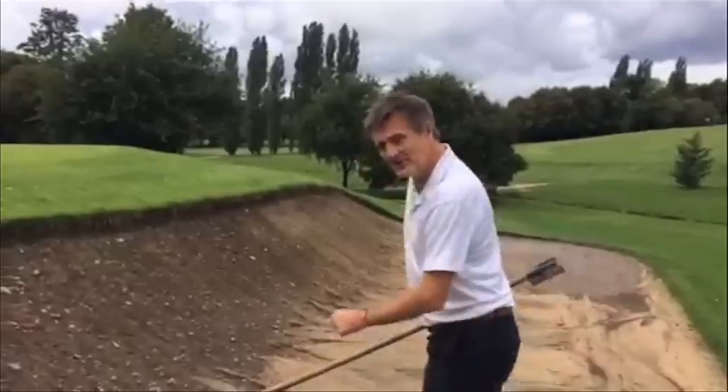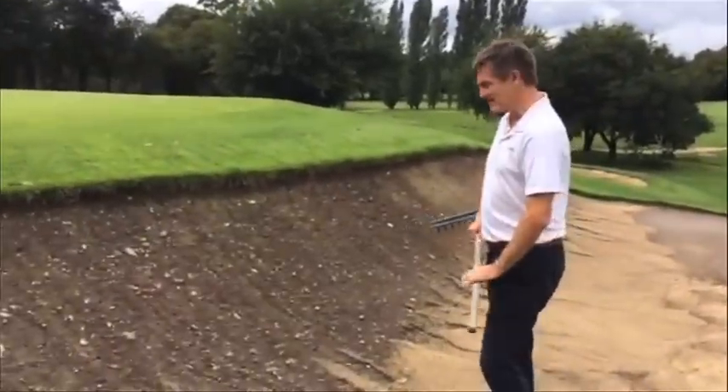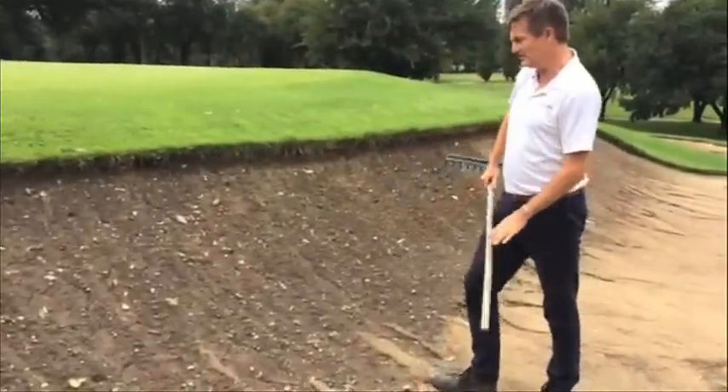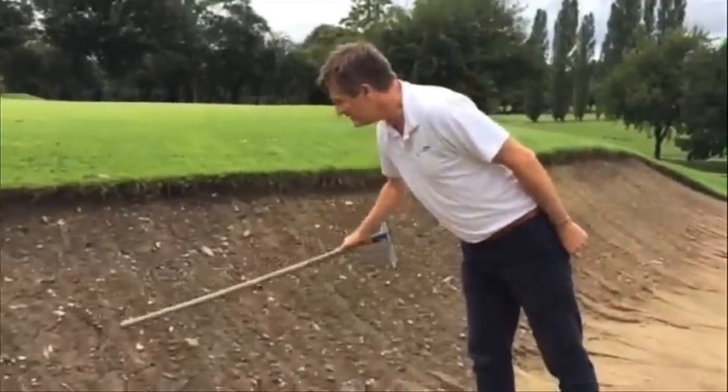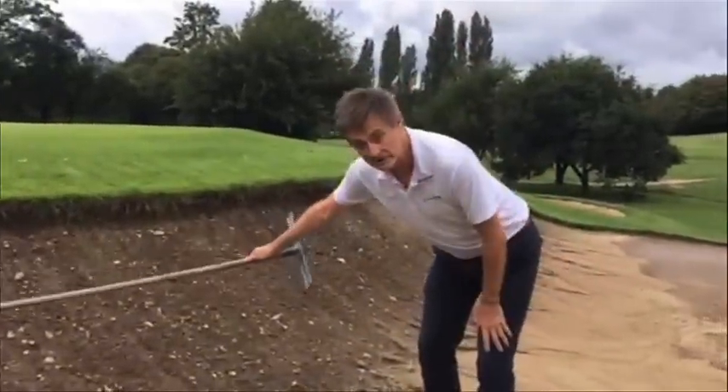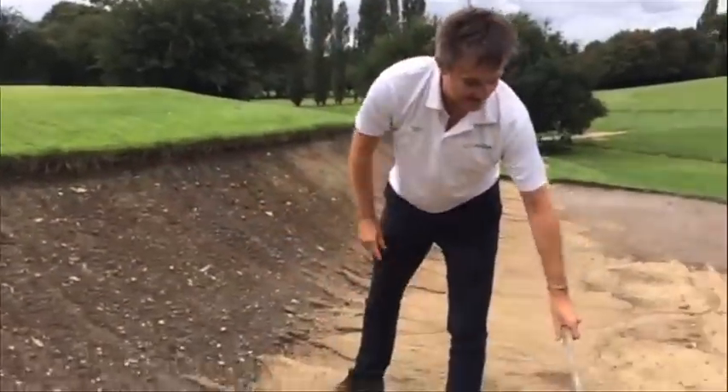This course had 38 millimetres of rain last night, and the sand has washed down off the steep slope, exposing stones and silt, which has all washed down and contaminated the sand here.